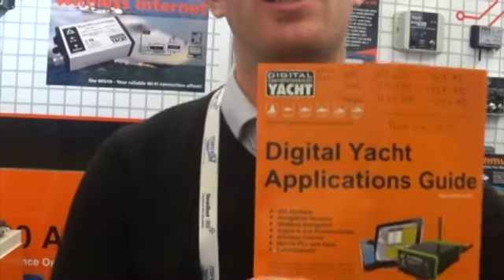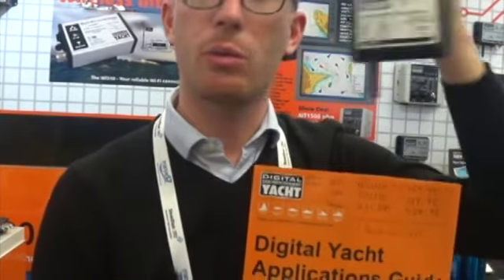Good afternoon everybody. I'm Nicolas Guerin from Digital Yacht, a British electronics manufacturer. Today we're going to talk about how to display NMEA 0183 data to your PC, smartphones and tablets. We are going to send all the NMEA data to this box and create a Wi-Fi hotspot on board.